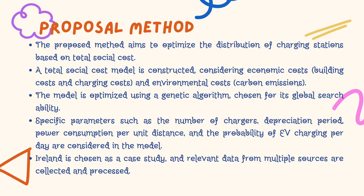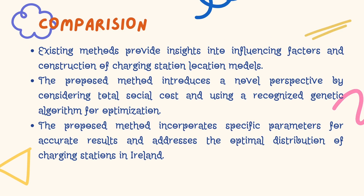The research uses an island as a case study, with relevant data collected and processed from multiple sources. While existing methods offer insights into influencing factors and constructing charging station location models, the proposed method introduces a fresh approach by incorporating total social cost and utilizing a rigorous genetic algorithm for optimizing the genetic parameters. This contributes to more accurate results, making this method an essential step towards the optimal distribution of charging stations.